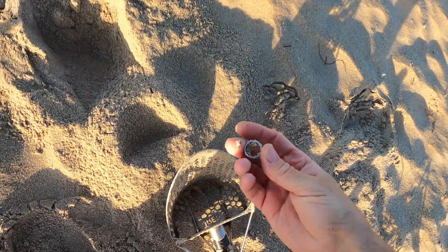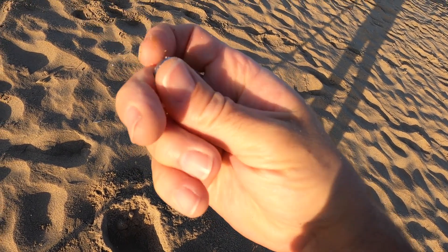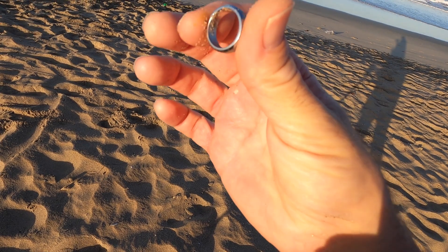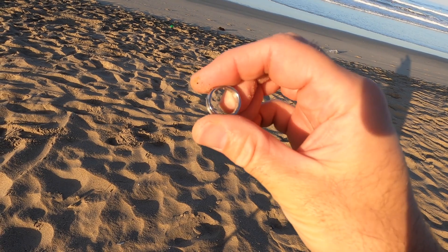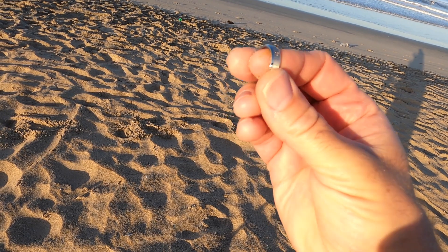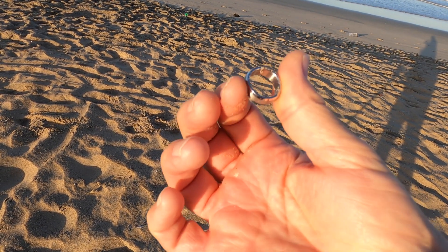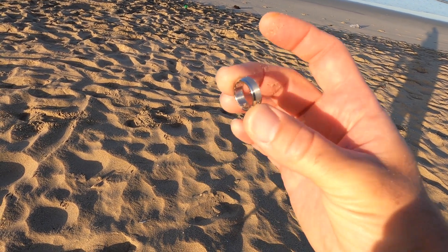Score! First real good find — I found a couple pennies, a quarter, and a nickel so far, but I just found a ring. Sorry about the blowing noise. That is sweet — probably some type of stainless steel, and there's a little diamond right there. No markings on it, probably tungsten or stainless or something like that, but pretty cool — got my first ring.